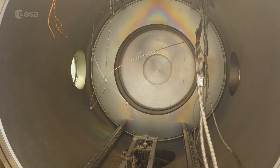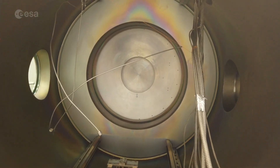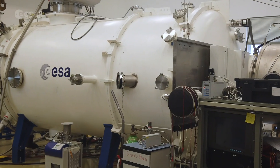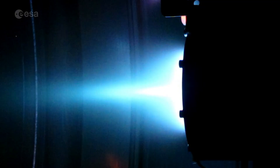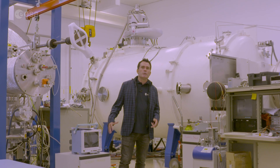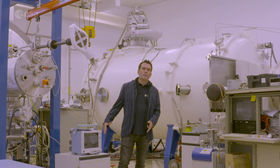In here is ESA's Propulsion Lab, which is looking at ways of moving spacecraft in space. What look like giant bottles are actually vacuum chambers, used to recreate space conditions, in particular for the testing of a new generation of electric thrusters. These use electricity to excite thruster propellant, which ends up being much more fuel-efficient than traditional chemical thrusters and can get missions to places where we couldn't go before.